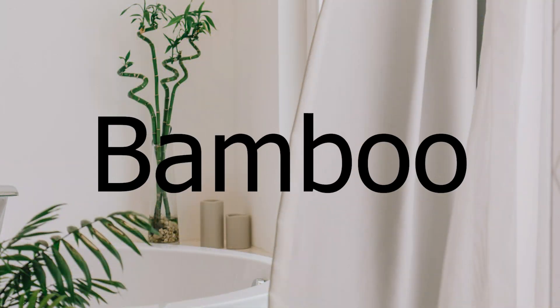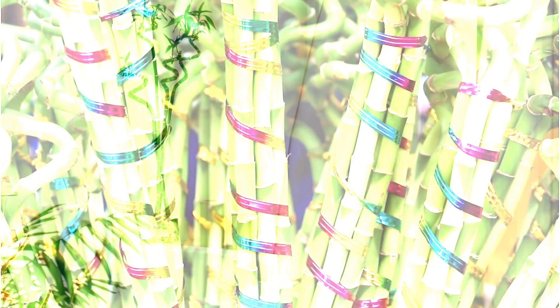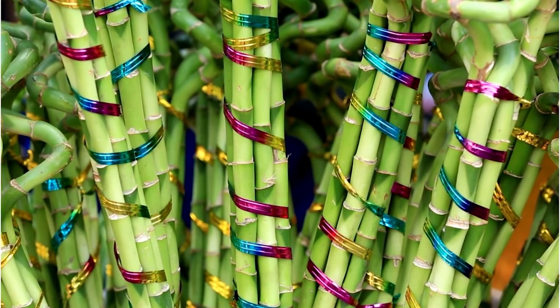Bamboo. Bamboo is a wonderful option for a tropical look in your bathroom. It can grow up to three feet tall and requires minimum care.